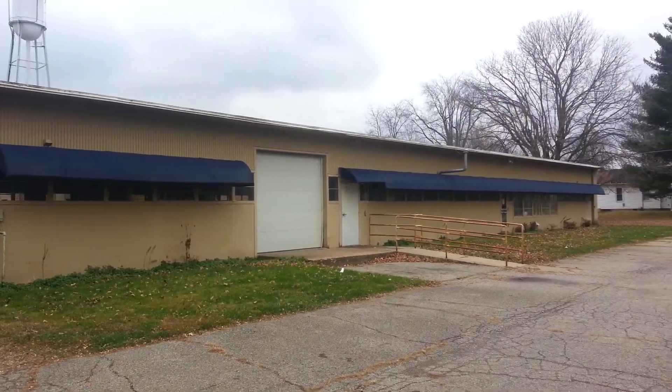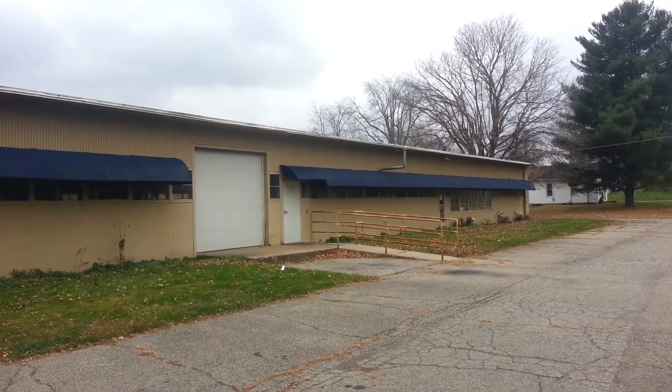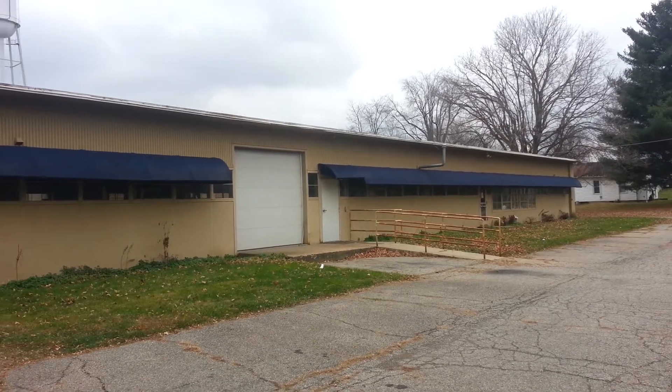Good afternoon folks. My name is Sean Doste. I'm with Sperry Van Ness Griffin Parker Realty in Columbus, Ohio.